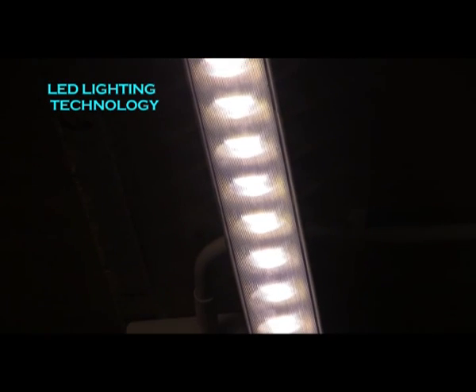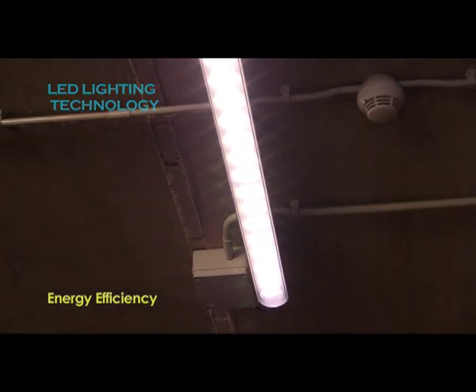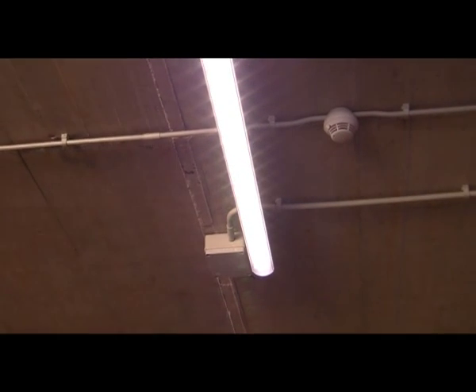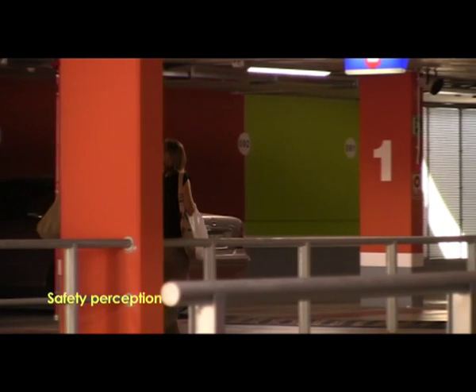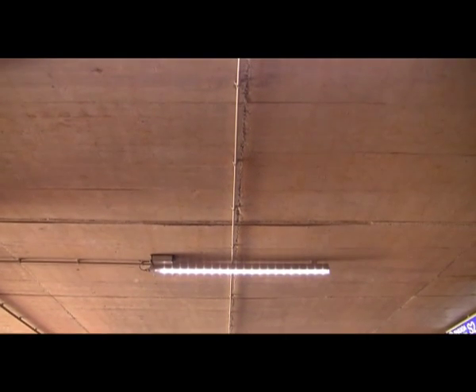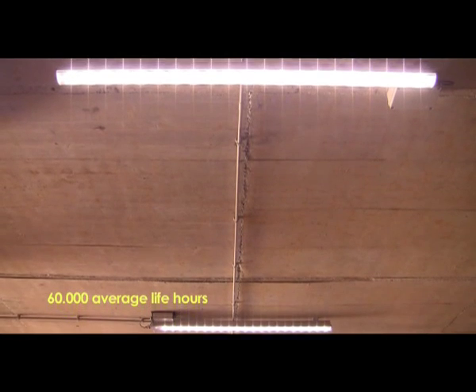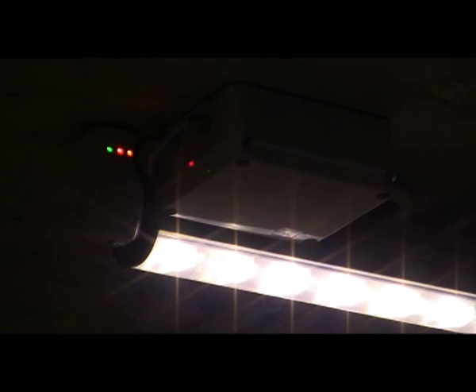LEDs use energy more efficiently, consuming 2 watts per square meter per 100 lux instead of the 5.7 watts of fluorescent lighting. They provide a more uniform light, minimizing dim areas and increasing the user's perception of safety. The average life of LEDs reaches 60,000 hours, while conventional fluorescent bulbs' average life reaches only 12,000 hours.